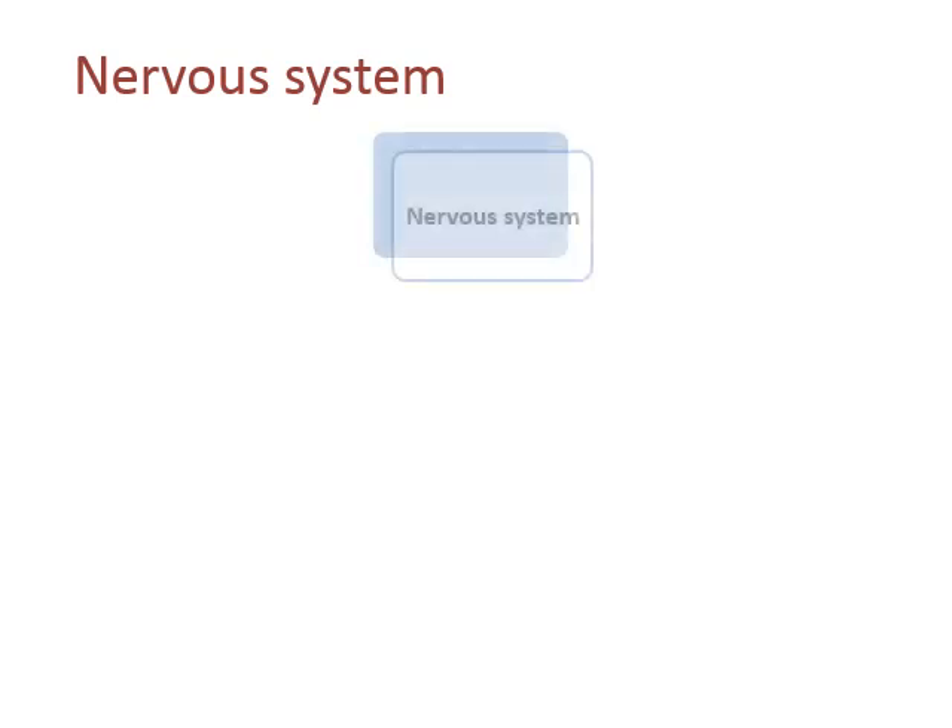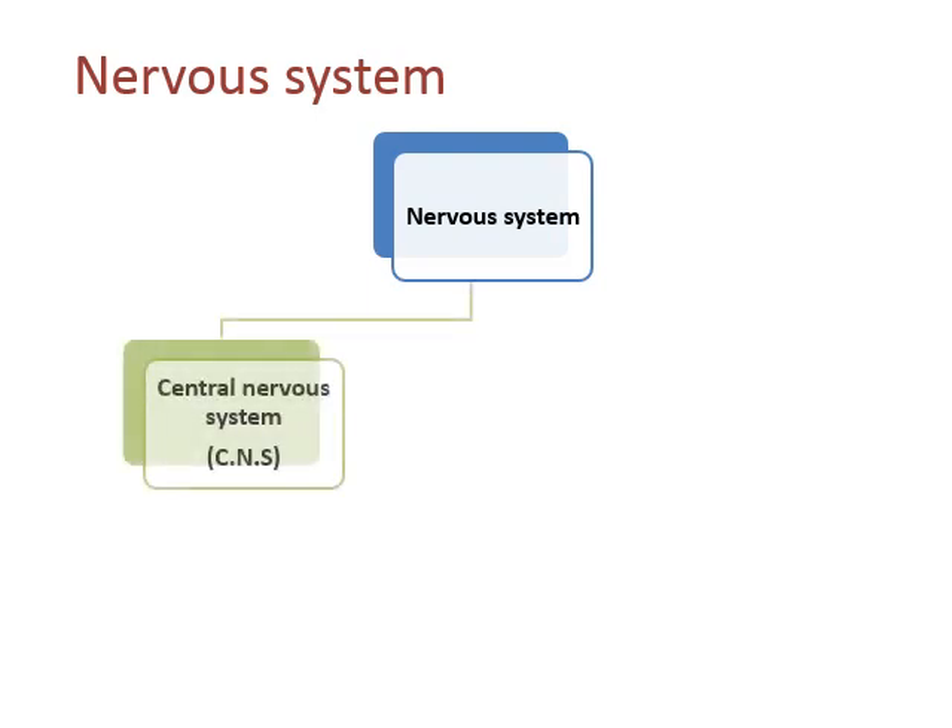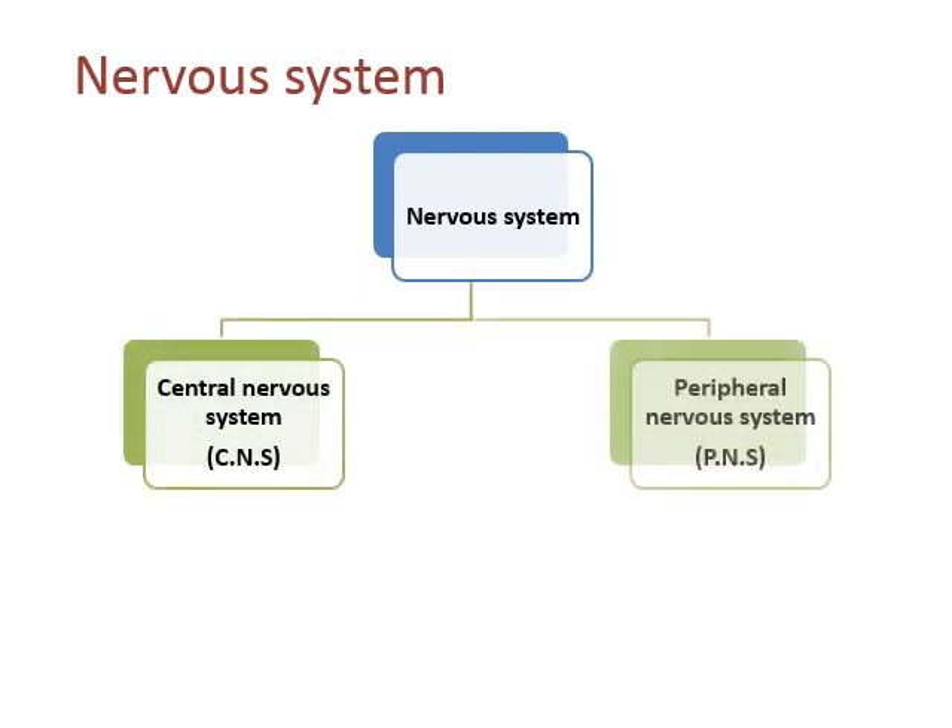Starting with the nervous system — the nervous system is divided into two parts: central nervous system and peripheral nervous system. Central nervous system is known as CNS, and peripheral nervous system is known as PNS. As the name suggests, central nervous system handles the main controlling work of your body, while peripheral nervous system covers all the boundaries and connects everything.